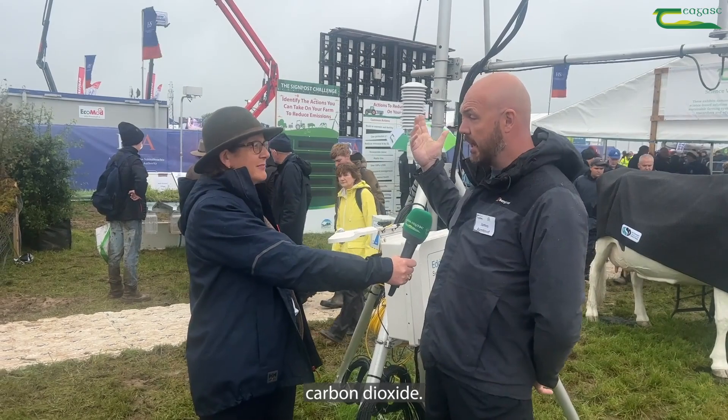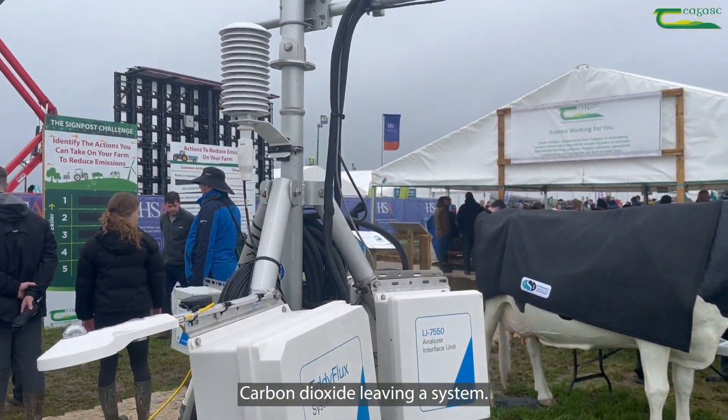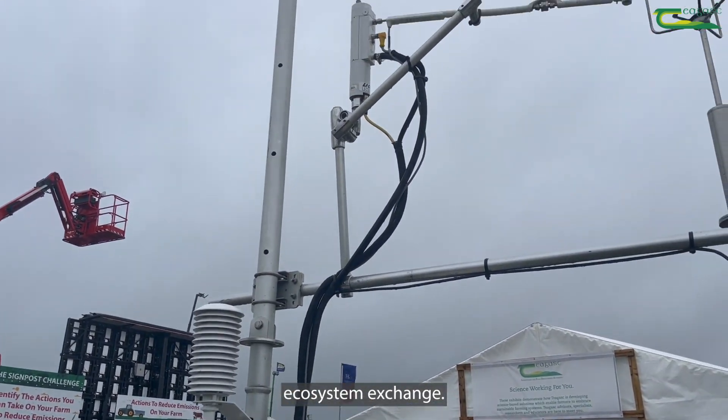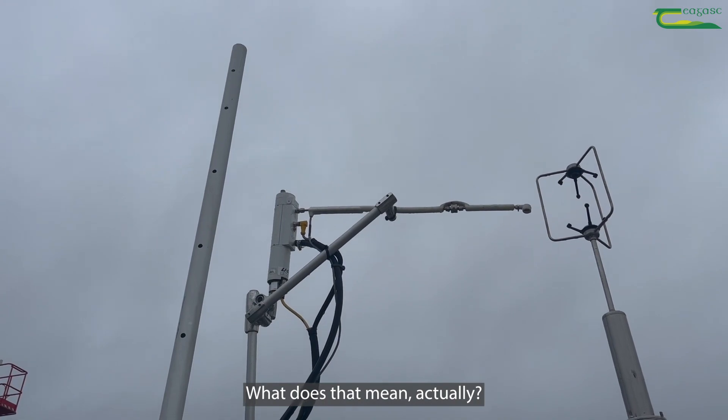The flux tower is monitoring carbon dioxide — carbon dioxide into a system and carbon dioxide leaving a system. We call that net ecosystem exchange. Just break that down into farmer's language — what does that actually mean?